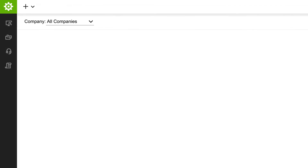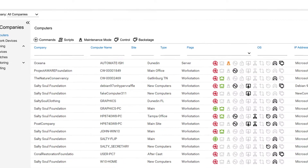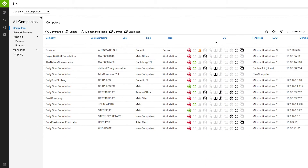Device Discovery? Check. Network probes quickly detect and update the status of endpoints across all your networks. When a new device comes online, you'll know about it.